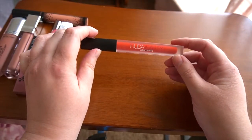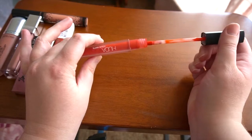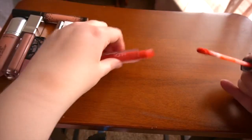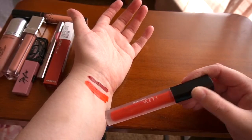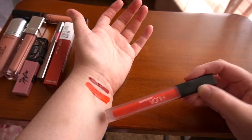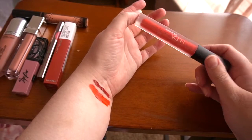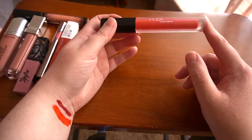Next is a liquid matte lipstick from Huda Beauty — this is Alluring. I'm not exactly sure about the shade because I don't really like liquid lipsticks, so I'll swatch it anyway. This is an orange-red, and I use it specifically to film videos because it picks up really well on camera with my complexion. I received this in an Allure Beauty box that Huda Beauty put together. I'll be keeping this one just because it looks good whenever I'm filming.